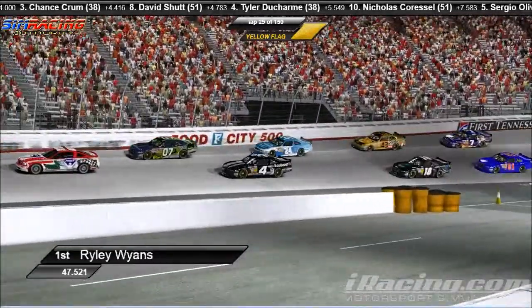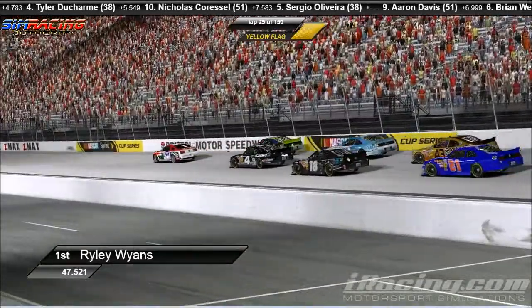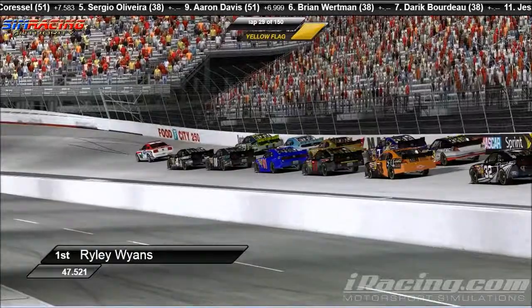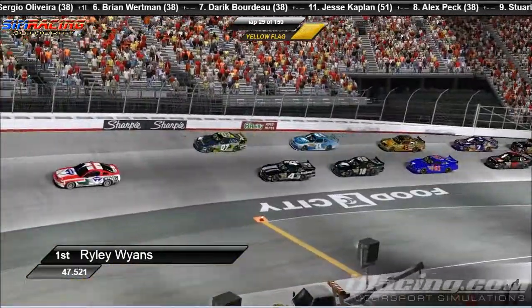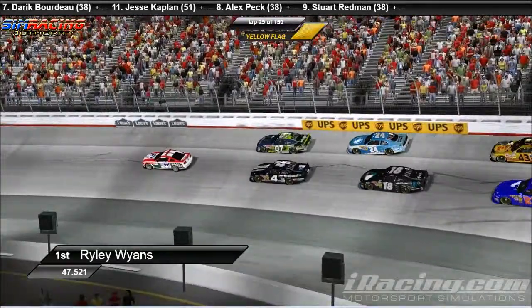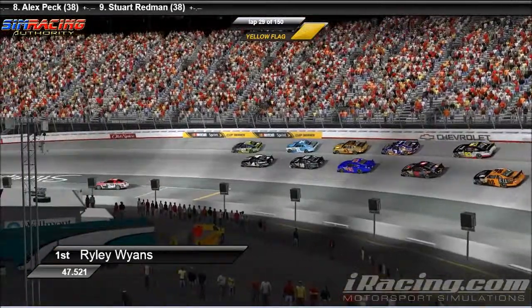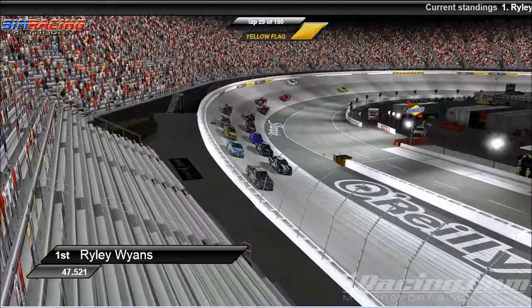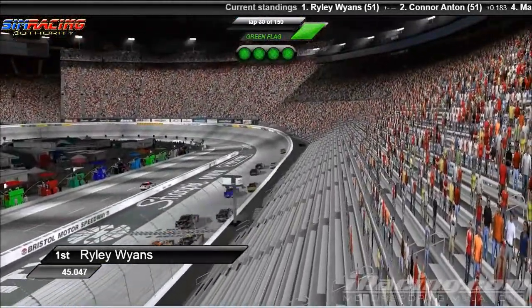As we take a look at Riley Wyans — one of the rules here is the initial start, you have to go on green, but for all restarts you can go whenever the hell you want, no problems, no questions asked. You can go any time the pace car pulls off, and between that and the green flag we'll see how Riley Wyans jumps the start this time. Riley Wyans is going to wait and wait — and there he goes, jumping the start again, getting quite the jump on Connor Anton.